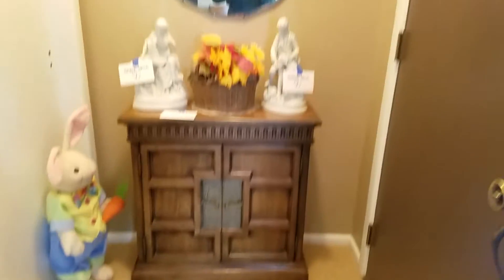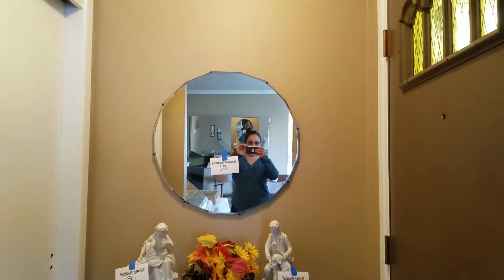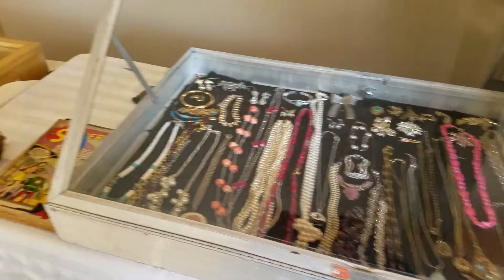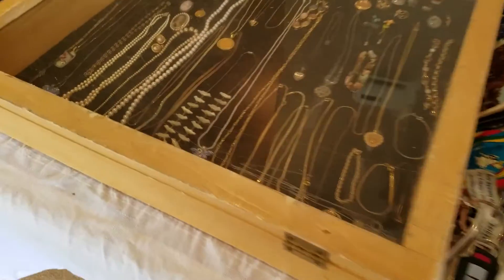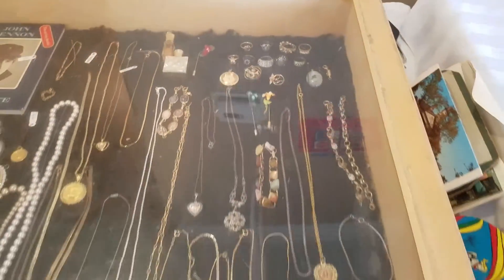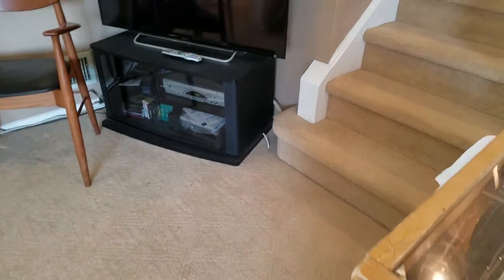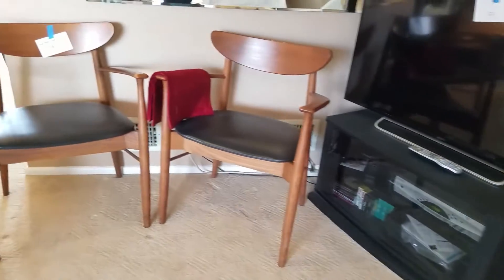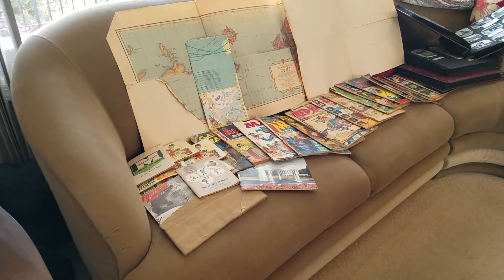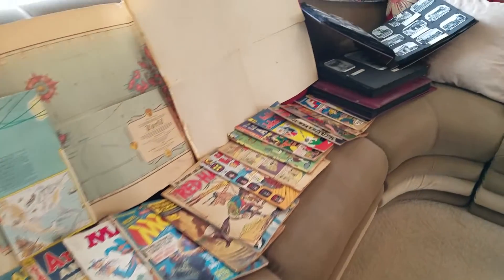In the front hallway, we have this lovely cabinet and those two statues. We found lots of costumes, some real pearls, some gold jewelry, some silver jewelry, these mid-mod chairs, tons of ephemera, and some comic books.